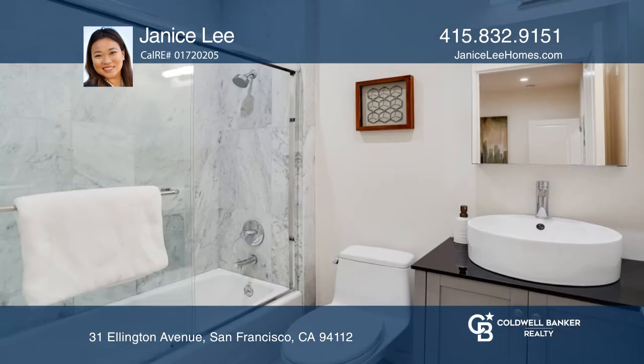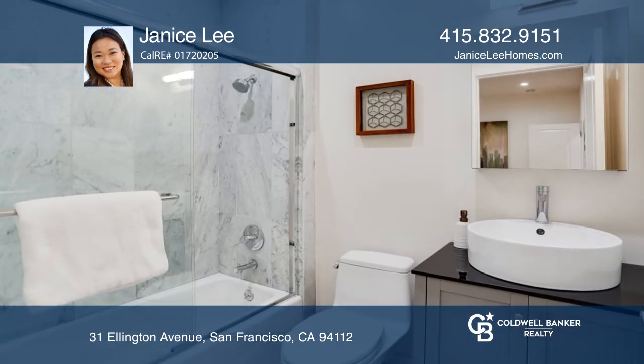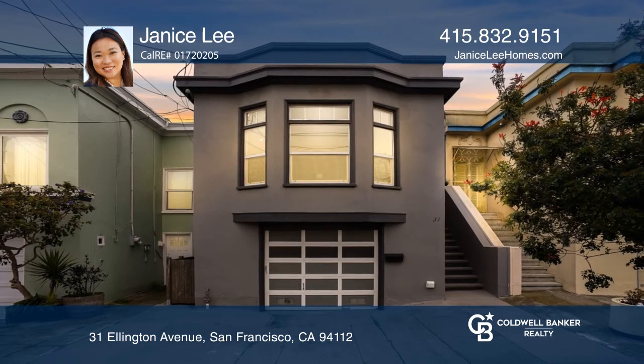The lower floor features two bedrooms, one bathroom, and a family room. Janice Lee has all the details.